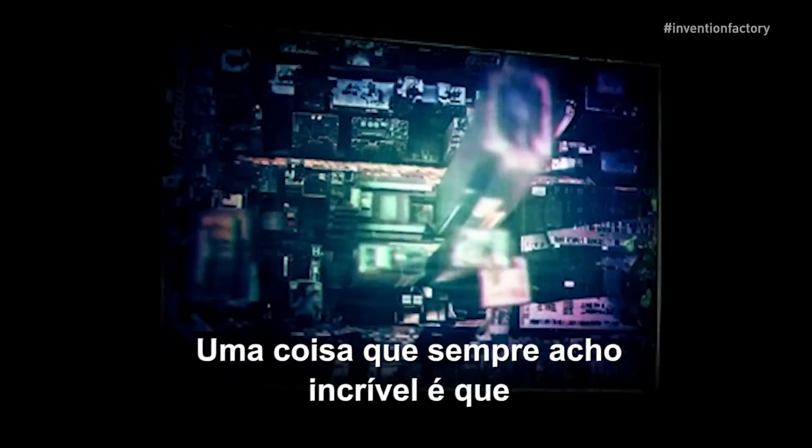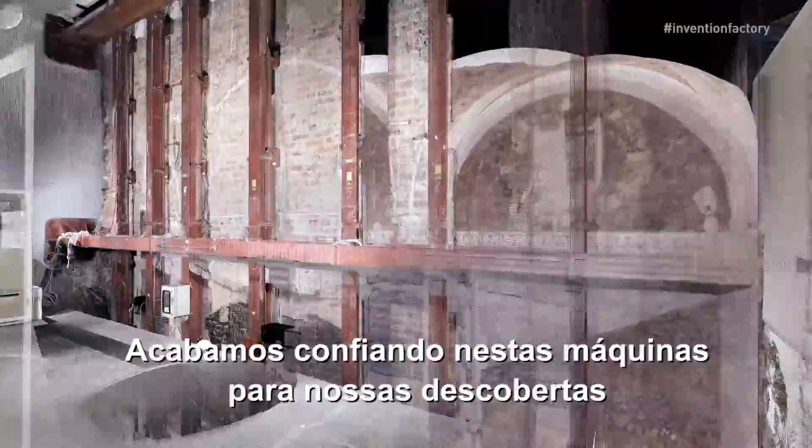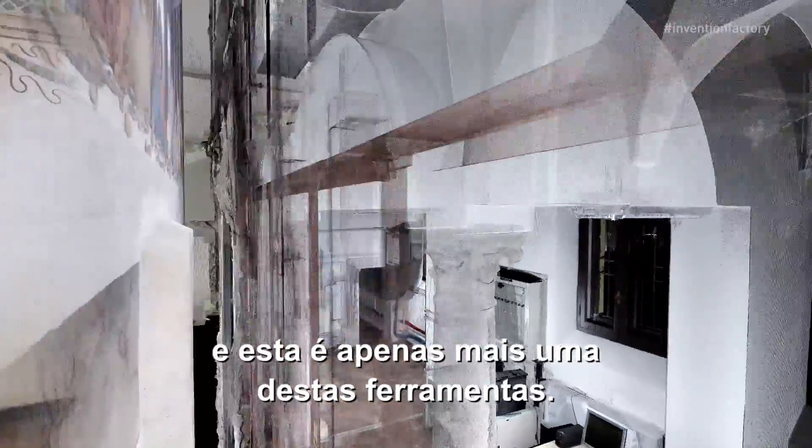One thing that I always find amazing is that we discover things now through machines, not through our eyes. We end up trusting these machines for our discoveries, and this is just another one of those tools.